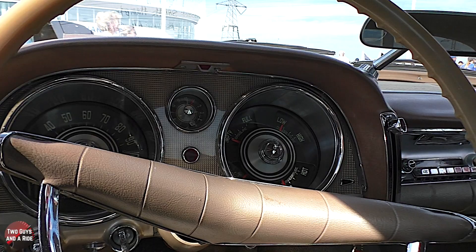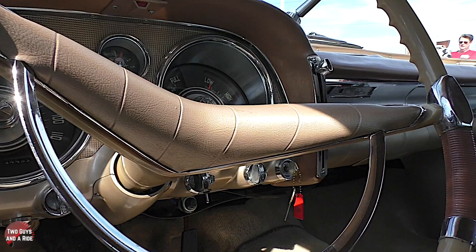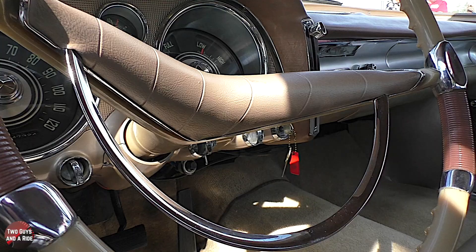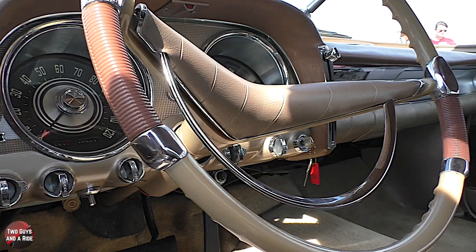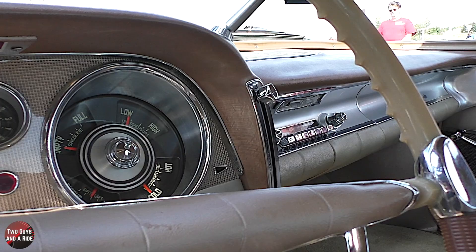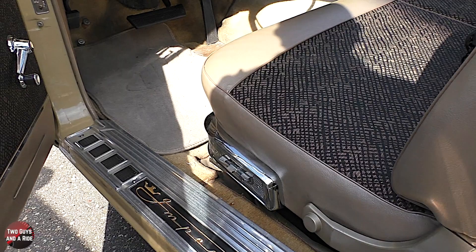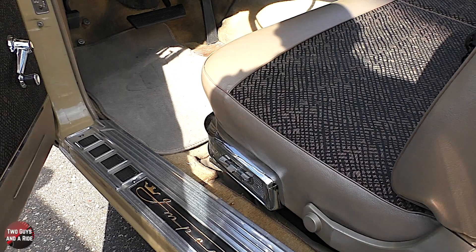There are two knobs below the steering wheel on the right and then the key. What was the first knob for? The first knob is the tripometer, and the little knob switch is for the remote mirror on the driver's side. And then you have your ignition. There's a lever that goes down and up — that's temperature control. Did this have air conditioning? It was an option, but this one didn't. And you would have had an AM radio — and that's the actual radio that came with the car. It's just amazing to find something this original.